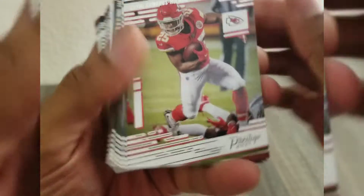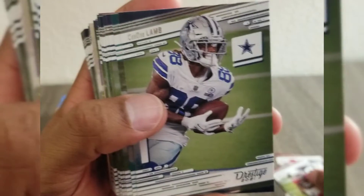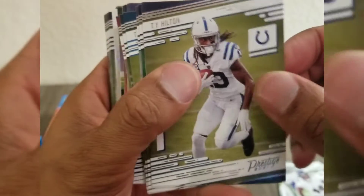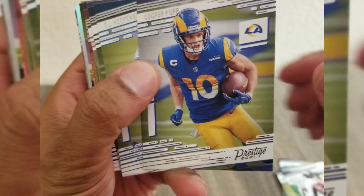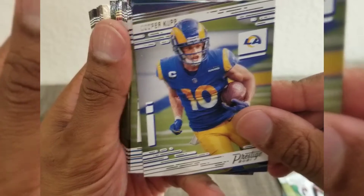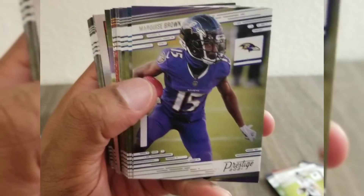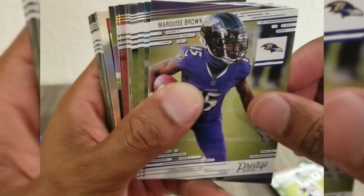Clyde Edwards-Helaire, Budda Baker, C.D. Lamb, Miles Gaskin, Patrick Queen, T.Y. Hilton, Courtland Sutton, Cooper Kupp — perhaps another big performance from him this weekend — T.J. Hockenson, one of the few bright spots on the Lions. Leighton Vander Esch, A.J. Terrell, Hollywood Brown. Will A.B. team up with him next season? I doubt it.